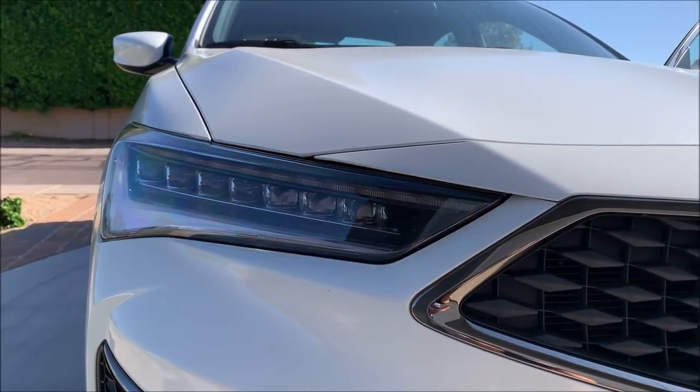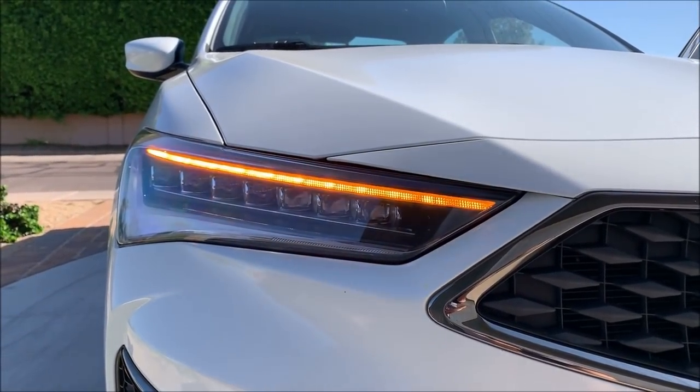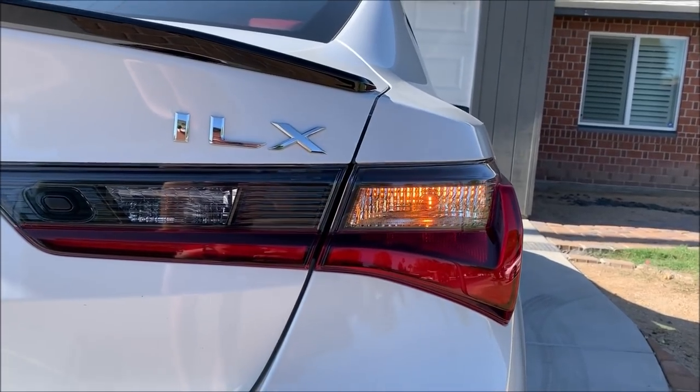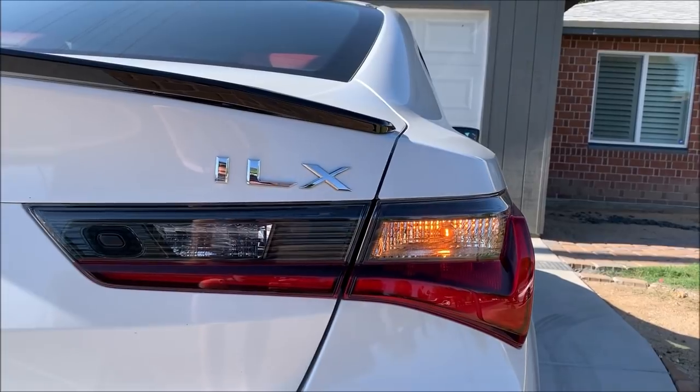This is for sure one of my favorite features — I love that this car has LED front turn signals. I just wish it had them on the back too. It just doesn't match.